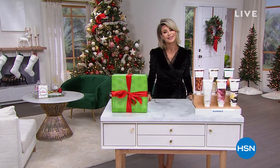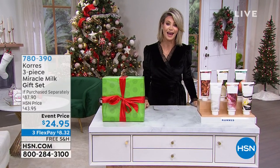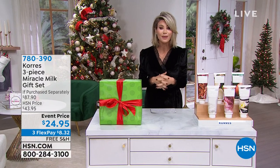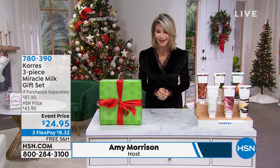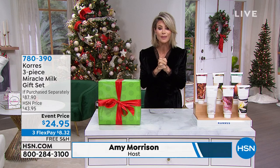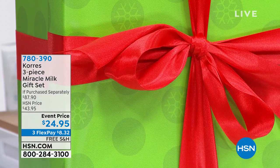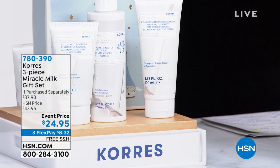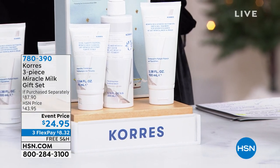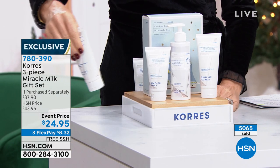Thank you so much for spending this holiday season with us here at HSN. We are so thankful for you every single day. Adam and I just wanted to wish everyone a happy, healthy holiday season, and hopefully you're enjoying the holidays with friends and family. But we're going to sneak in one of my picks for the entire show — this is the three-piece miracle gift set. This entire set at the lowest price we've ever been able to do is $24.95.